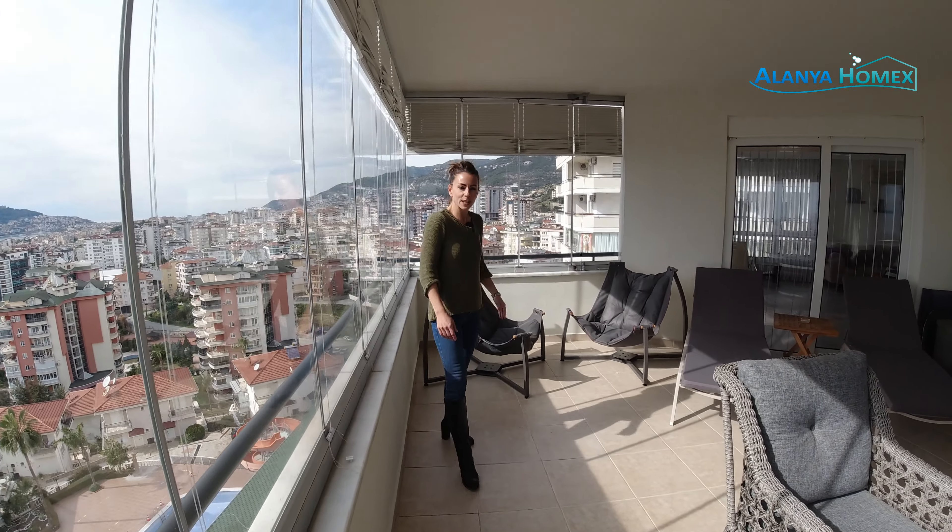Ich habe mich schon auf dem Balkon gelümmelt für meine letzten Worte. Also, kurz zusammengefasst: eine schöne, große 2-plus-1-Wohnung in Oba, kein Problem mit dem Aufenthaltstitel, im achten Stock mit atemberaubendem Ausblick. Alle weiteren Informationen – Quadratmeter etc. – könnt ihr unten in der Beschreibung lesen. Ich bedanke mich fürs Zuschauen, es hat mir riesig Spaß gemacht. Danke für eure Abos, Likes, Kommentare. Wer Fragen hat, kann sich jederzeit auch telefonisch oder über WhatsApp bei mir melden.